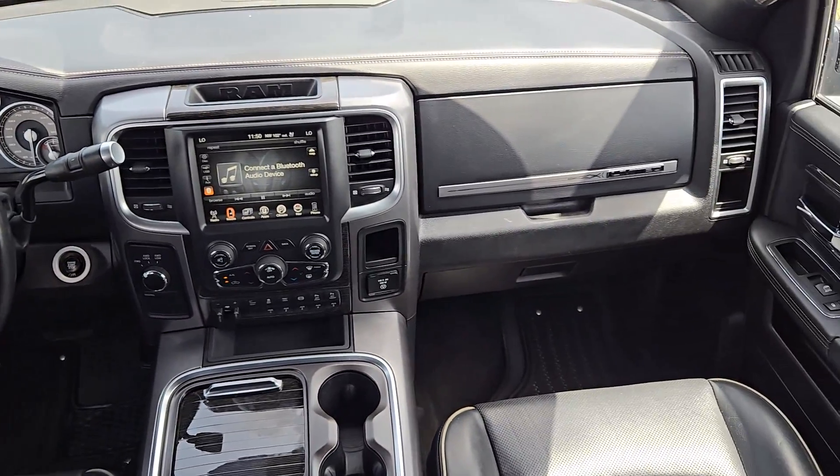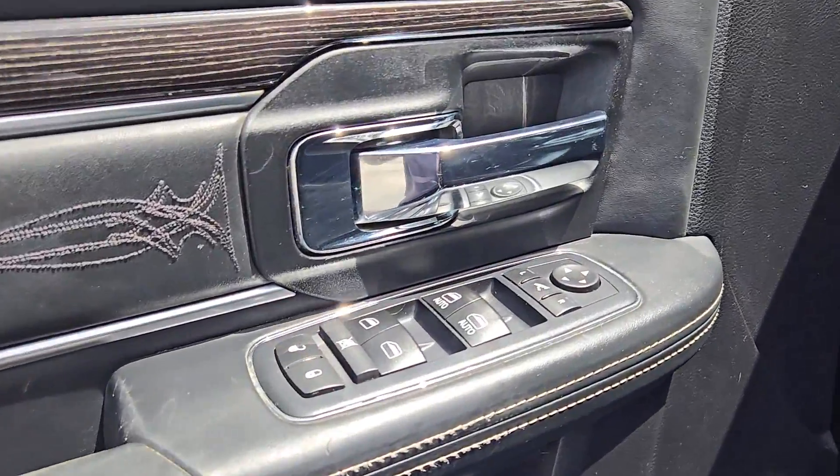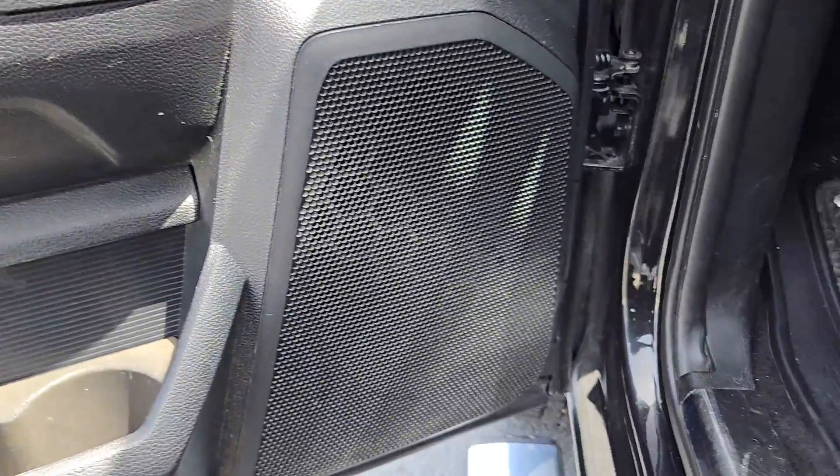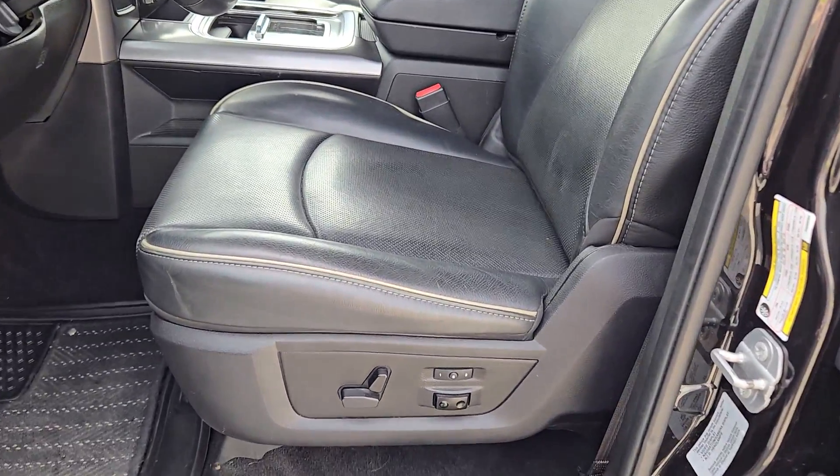this rugged, supremely capable truck leverages the latest tech to maximize its already impressive towing and hauling chops. Eliminate the stress of wondering whether your truck has what it takes. Drive the Ram 3500.